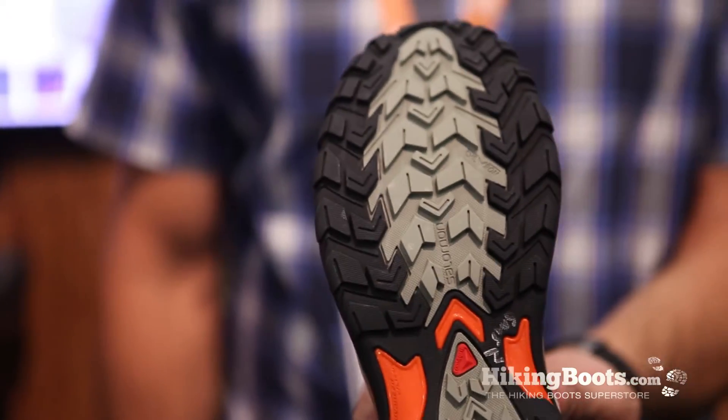It's a very durable shoe and a great value at $100. It comes in three colors for men in Spring 2014.